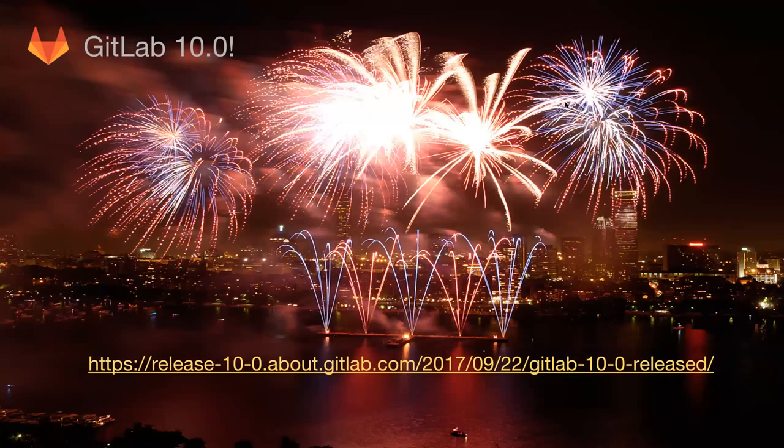GitLab 10.0. I want to highlight this — read the blog post, there's too much to cover. This is the draft post, it's not actually published yet, but I encourage everybody to read it. The big highlights from 10.0 are going to be Auto DevOps, the new navigation, but there's a ton of other stuff in there. Things like S3 support for LFS that will really help a lot of our customers and GitLab.com.